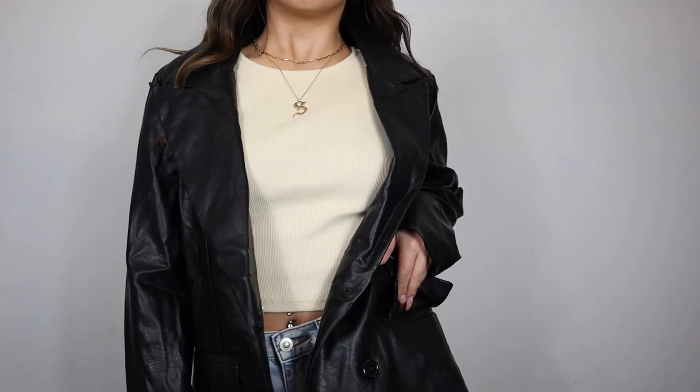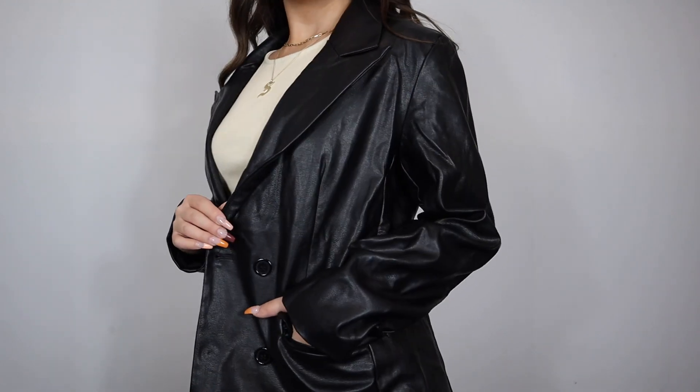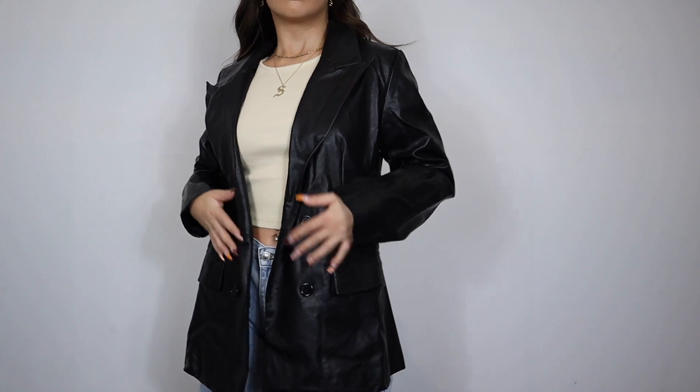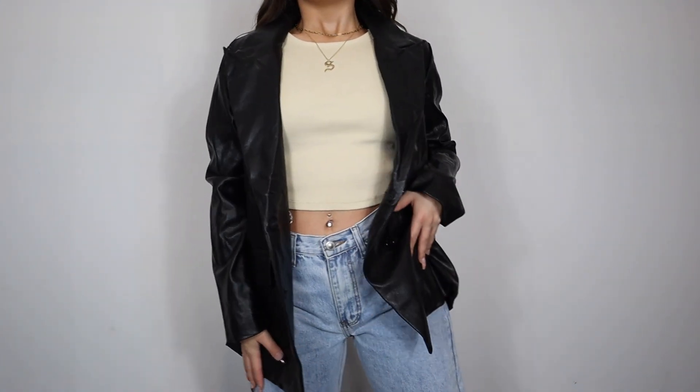I picked it up in a size small/medium — I'm typically an extra small/small but I wanted that oversized look because I love blazers over sweat sets. I wanted more room in the arms, and it is perfect. You'll definitely be able to wear sweaters and hoodies under this. I cannot wait to style this — definitely a must-have essential winter piece.